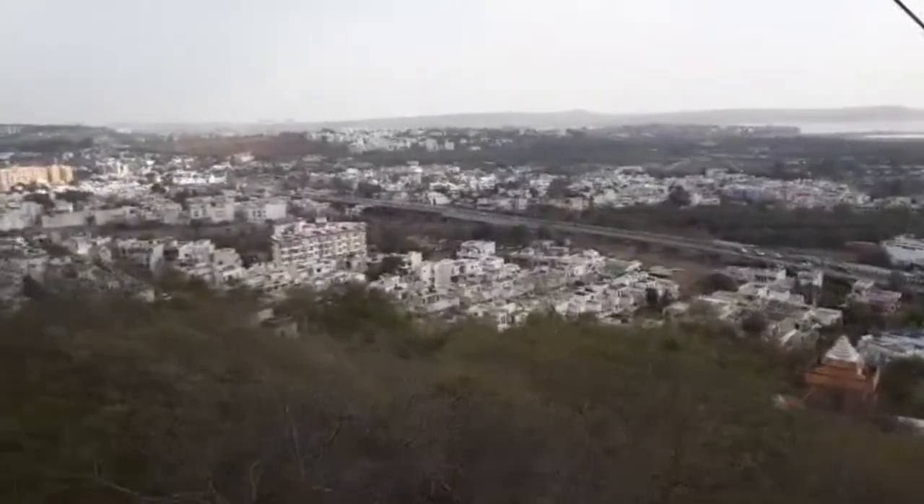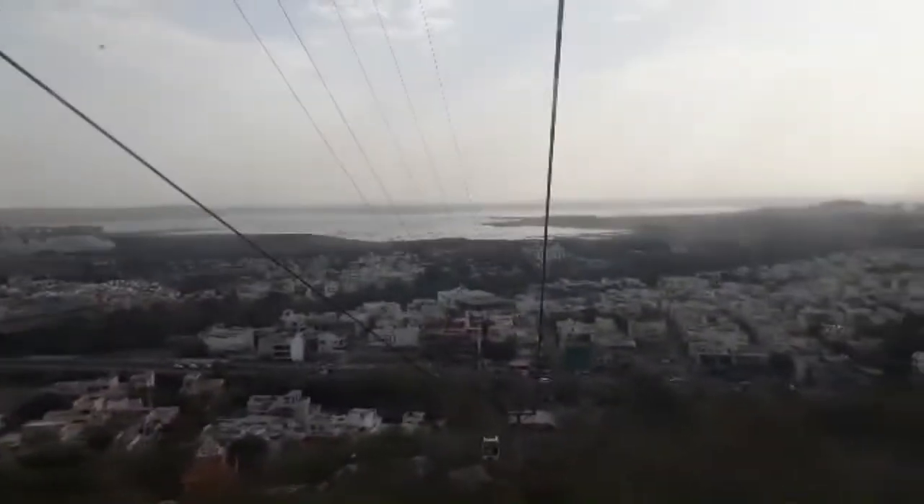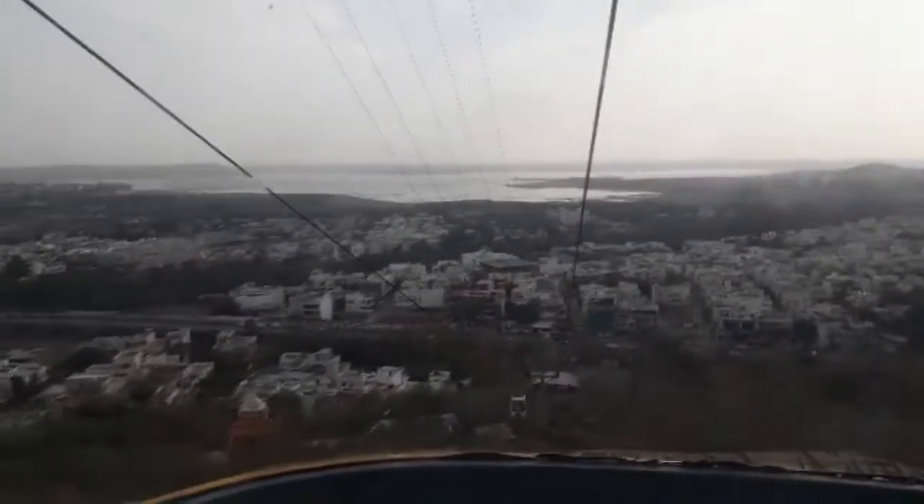I can see a panoramic view of Bhopal with the famous lake which is called Upper Lake. Absolutely fantastic.